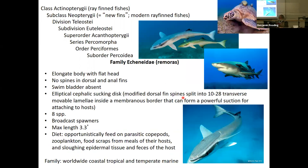The next family is Echeneidae — the remoras. You have to know this one for the lab. These things are pretty simple. The key feature is a flat head with an elongated body and a cephalic sucking disc. This is a modified dorsal fin, split into 10 to 28 transverse movable lamellae inside a membranous disc that can form suction to attach to hosts like sharks or the shell of a sea turtle. They can physically attach to other fish or turtles.